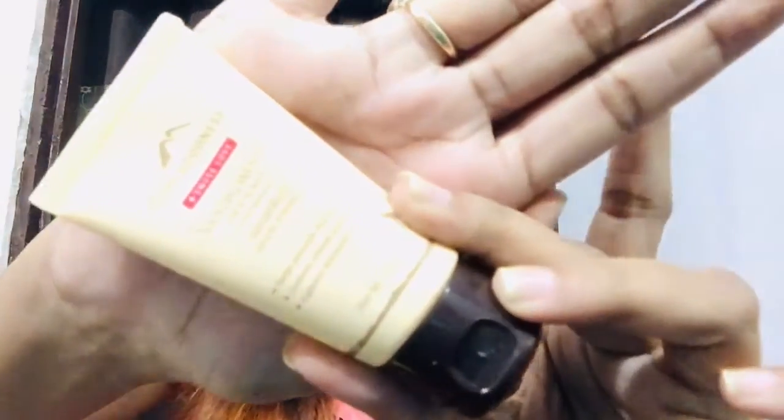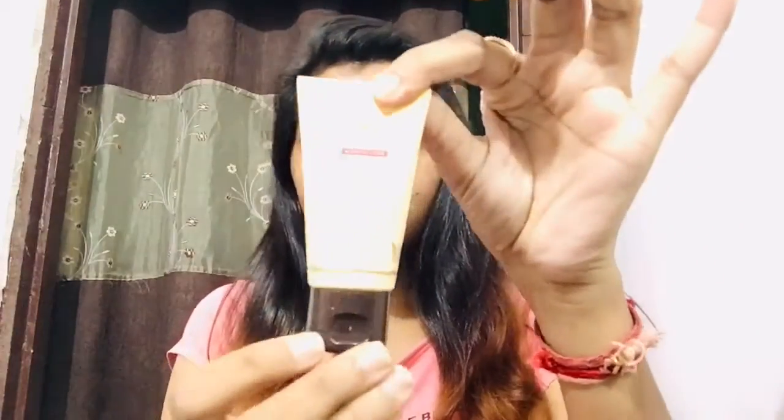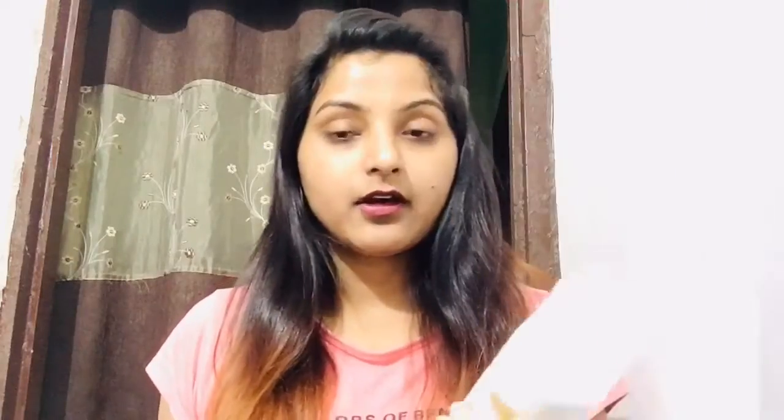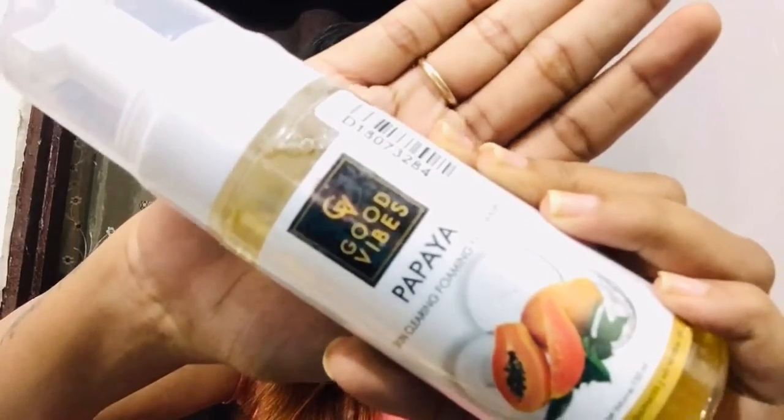After that I ordered Alps Goodness Sandalwood Scrub. This is how it looks like — 30 grams of product in very beautiful packaging. This is also paraben free and sulfate free. It will detoxify your skin, control sebum production, and lighten your blemishes. You get this for Rs. 75, and during the sale maybe Rs. 60 or 70.